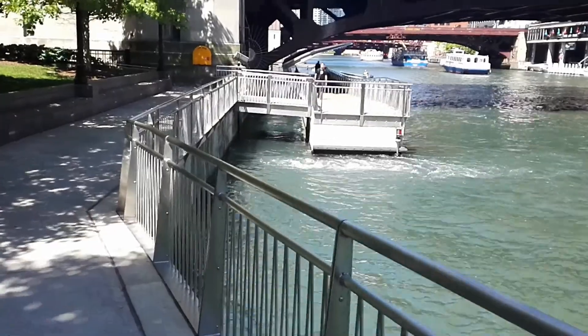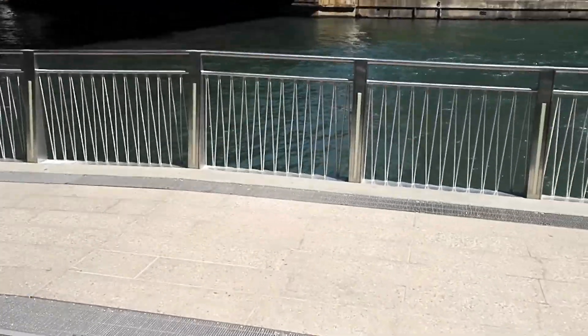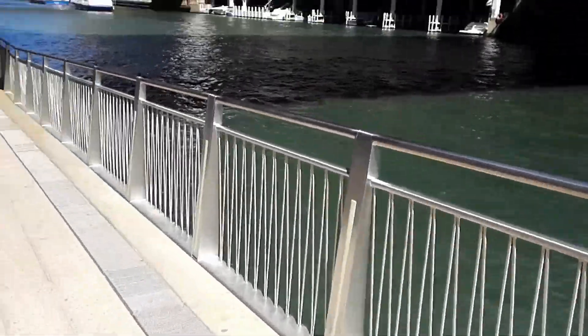So a couple of years ago the city of Chicago introduced a law that gave every citizen of the city access to the river. So they built all of these sidewalks right next to it and now you can jog or ride your bike right next to the water.